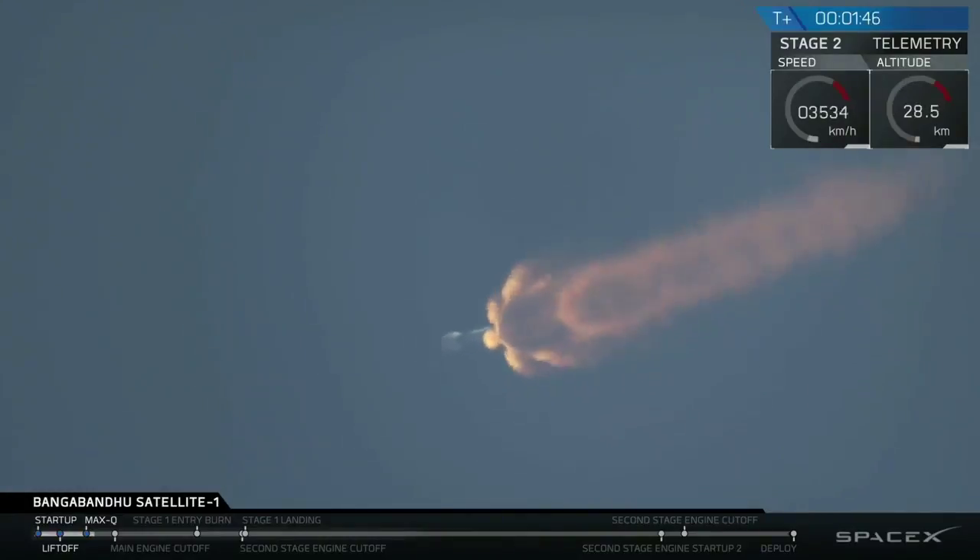There will be three events in quick succession. The main engines will cut off, the two stages will separate, and the second stage will start its Merlin vacuum engine. What you heard is just beginning its own chill procedure.